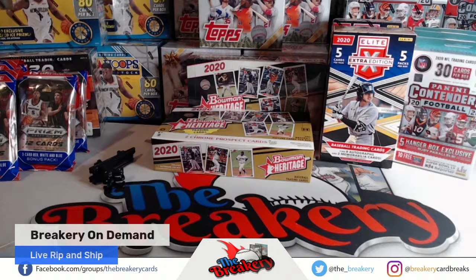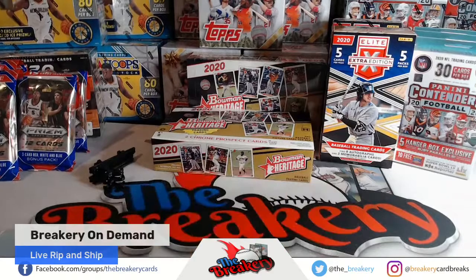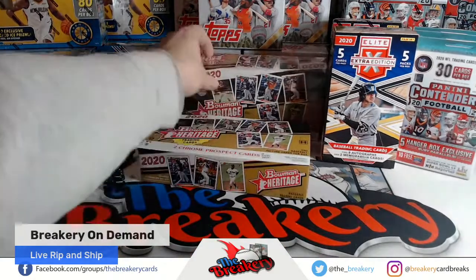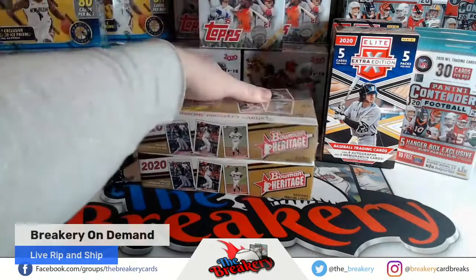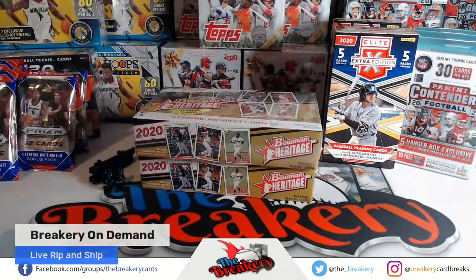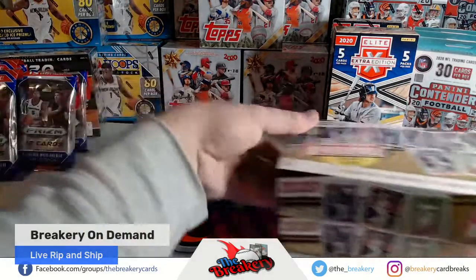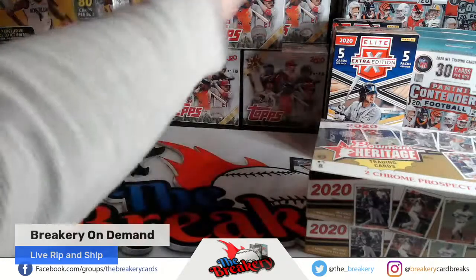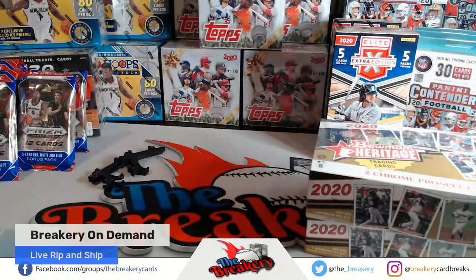Yeah they're pretty cool — a lot of numbered cards, auto, relic. There's five packs, you got eight autos in the packs. They're not licensed but they're pretty cool value. All right, we got Jeremy up.